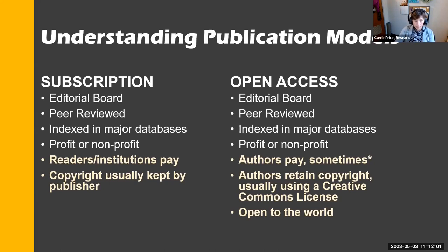In the subscription model, readers pay — for example, $30 for a PDF. The copyright is usually held by the publisher. In an open access model, the author sometimes pays; these are called APCs, or article processing charges. Authors retain copyright so they can share their work in a way that's appropriate for them, and the work is open to the world.